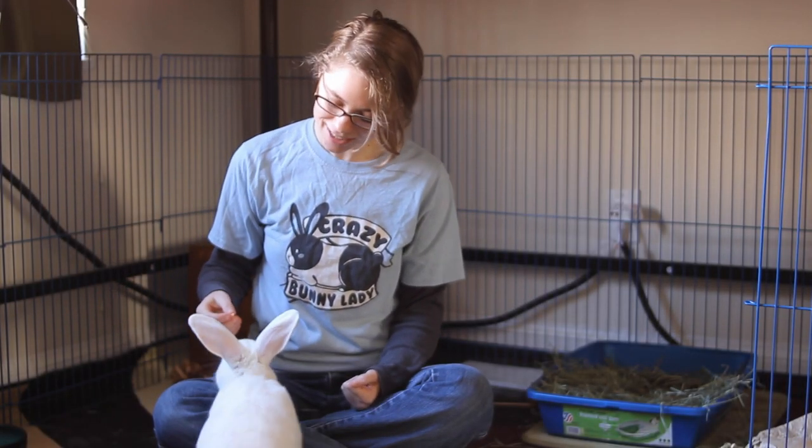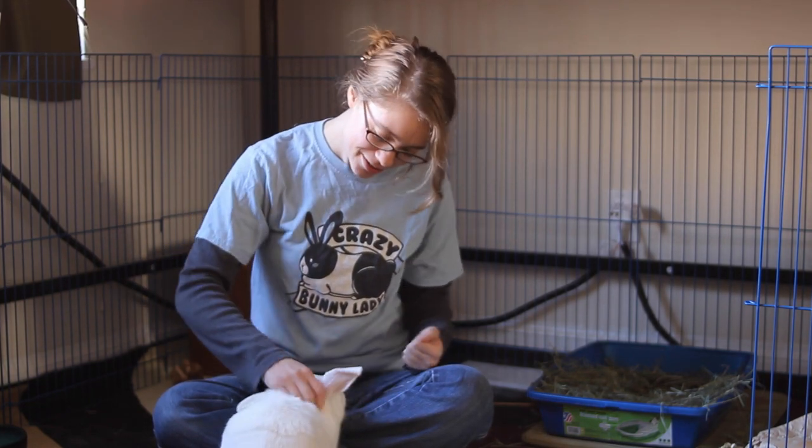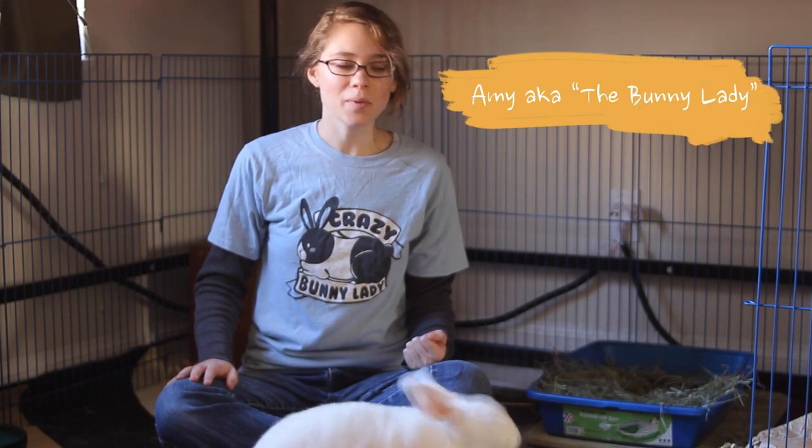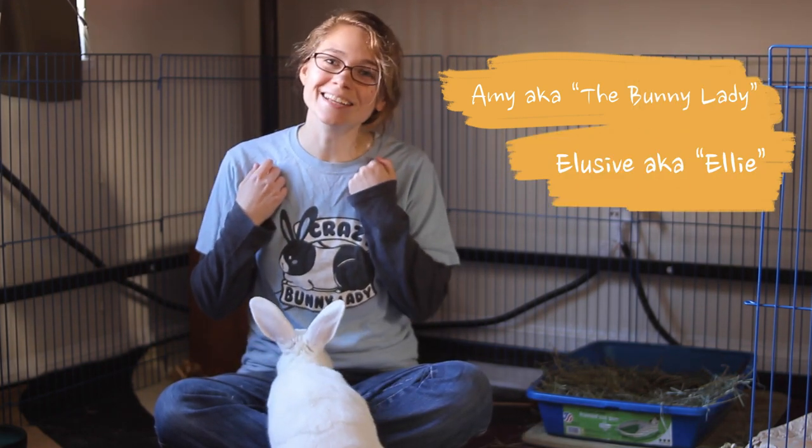Ellie! Good job, you're so smart. Hello, I'm Amy the Bunny Lady and this is my partner Elusive, Ellie for short.